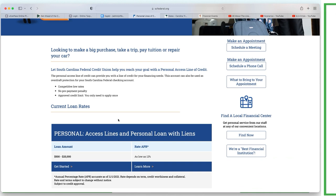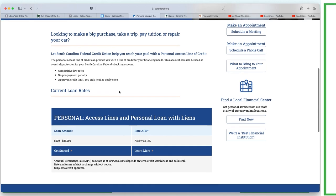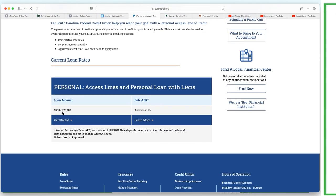They don't sell it our way because it's not advantageous for them to teach you about personal finance. The personal line of credit can provide financing and can also be used as overdraft protection for your South Carolina Federal checking account - no prepayment penalty, and you only need to apply once. They disclosed their max as $500 to $25K, with an APR as low as 12 percent. That's pretty high - I'm pretty sure if I continued research I could find a lower rate, so I'll write that down.